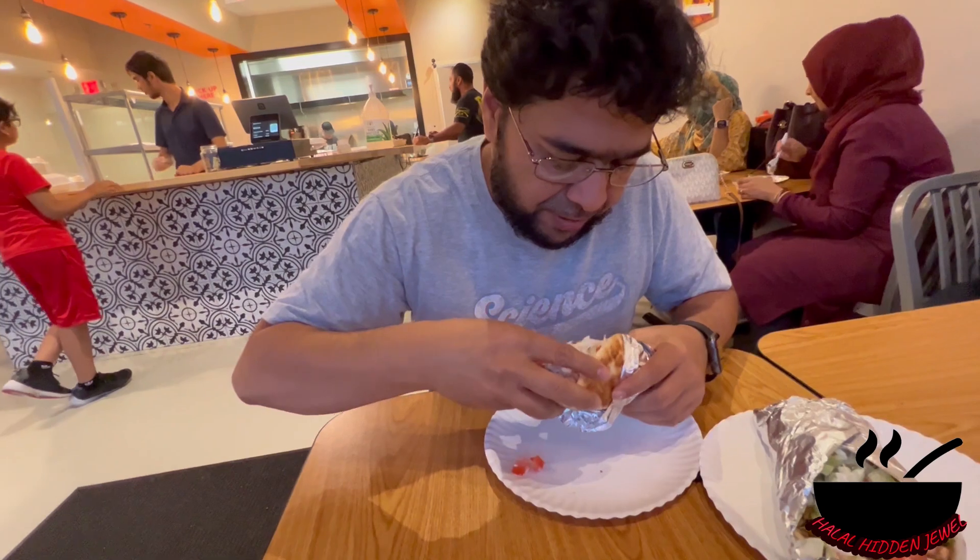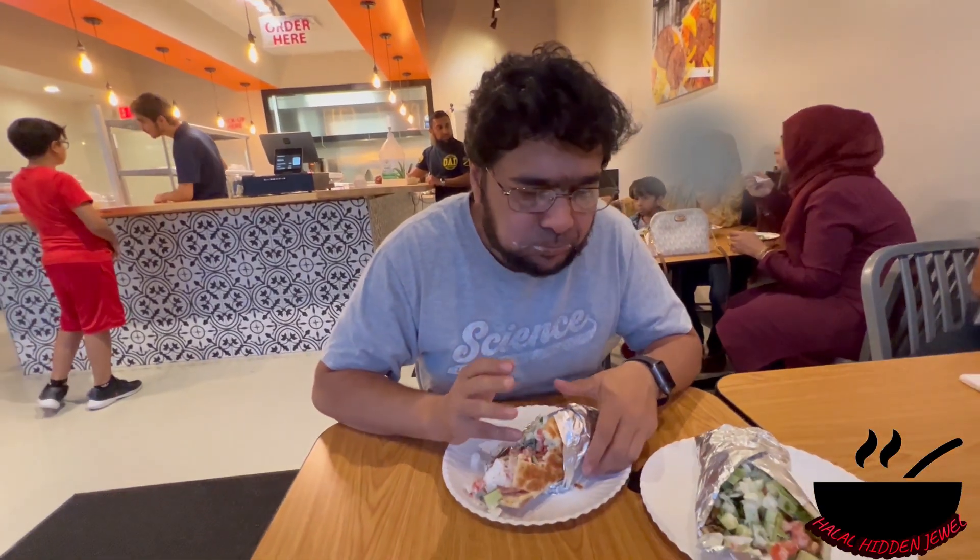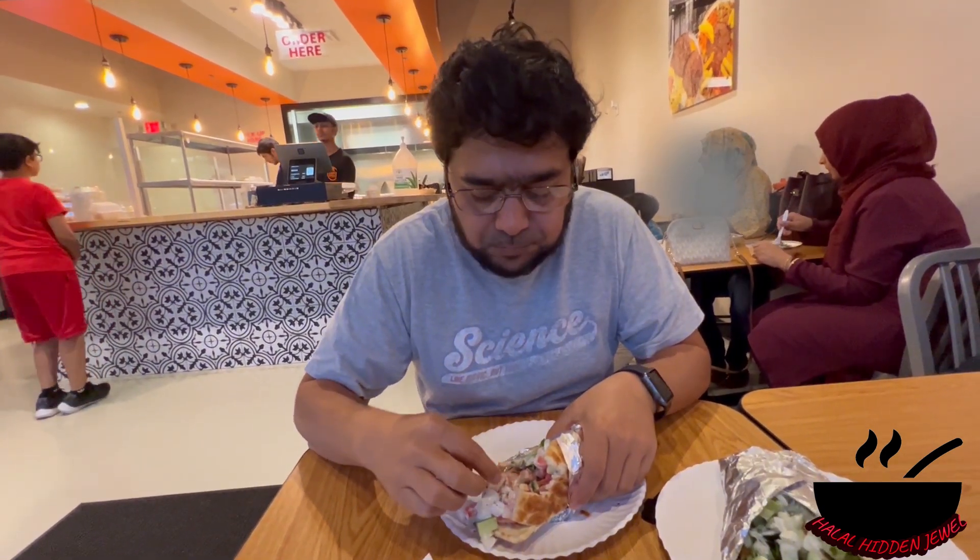There's a lot of chicken in there. The chicken wrap is also very very good — the chicken is very well marinated. The sauces and fresh vegetables are giving a great complement to it. I will highly recommend this one as well. This is also 10 out of 10, I love that.